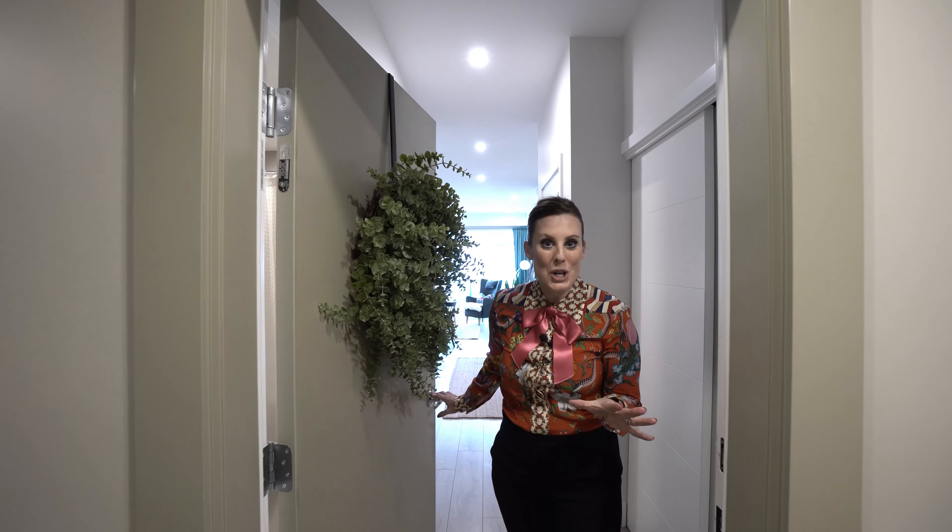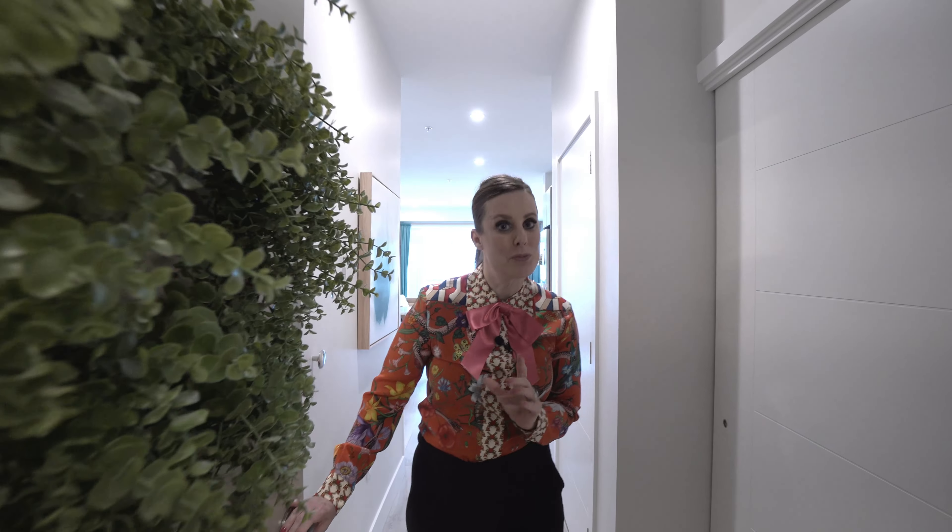Welcome to this studio condo on the fourth floor — you're going to be really surprised at how spacious it actually is.